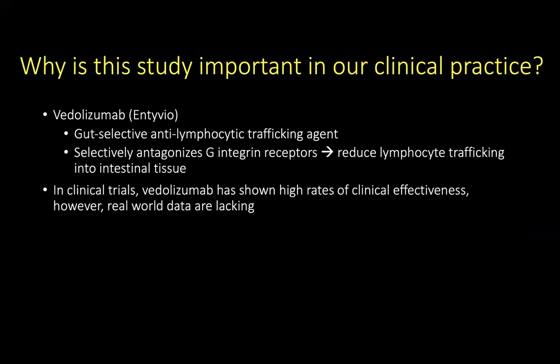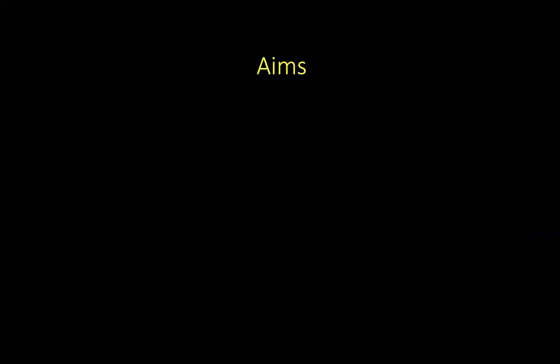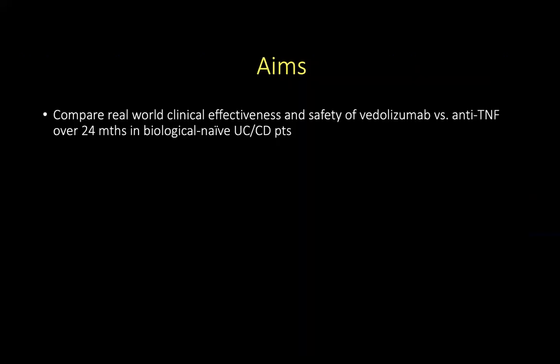In clinical trials, vedolizumab has shown high rates of clinical effectiveness. However, real-world data are lacking. The aim of the study was to compare real-world clinical effectiveness and safety of vedolizumab versus anti-TNF-alpha agents over a two-year period in patients with Crohn's disease or ulcerative colitis who are biologic naive.